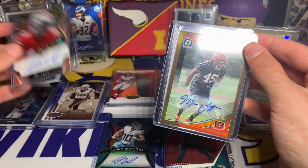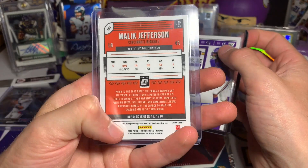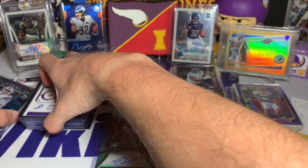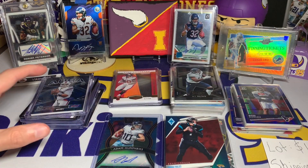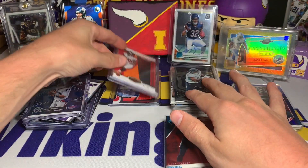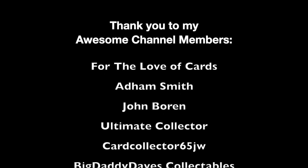Then we have a Malik Jefferson Optic rookie auto bronze from 2018 Optic - nice throwback. And the last one - we're ending with a Viking - Dylan Mitchell rookie ticket from Contenders. Overall for paying around $25, I thought it was pretty fun and it made for a pretty decent video. We got a wide variety of products. This Spectra rookie is probably my favorite hit, and then those AJ Browns and just a ton of parallels. Hope you have an awesome Monday and an awesome remainder of your week - thank you guys so much for watching!